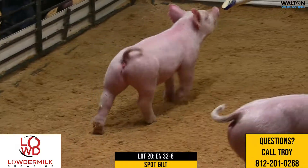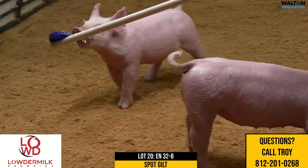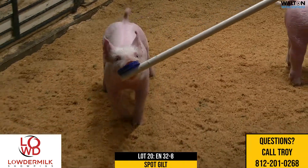Here we got the last gilt in the sale. This would be lot number 20, 32-8, Crossbred Gilt. She would be a Last Dance, Make It Easy.